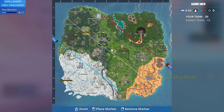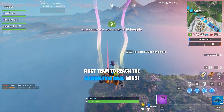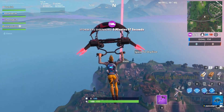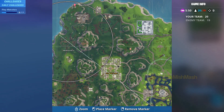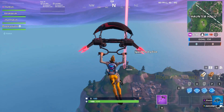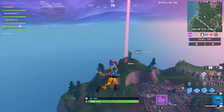Hey guys, welcome back to my channel. In this video I am going to show you the exact location of 4-bit number 21, which you can find inside the metal llama building. The metal llama building is located just near junk junction.